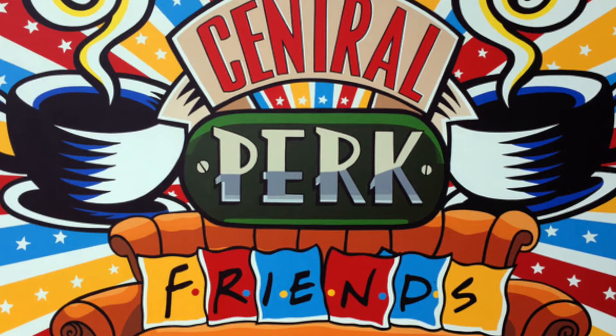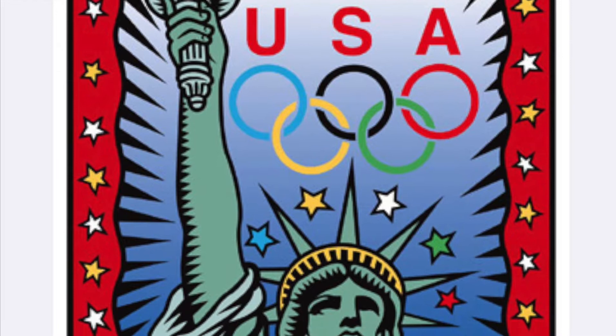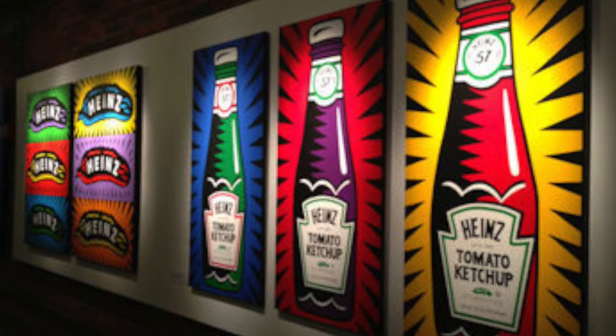You'll see pop art all over the place, exactly like Burton Morris. His works of art have been used in many advertising and television shows, the Olympics, and even for Heinz Ketchup. So let's see how we can create our own Burton Morris inspired work of art. Alright, pop artists, let's get our supplies and get our creativity caps and get started.